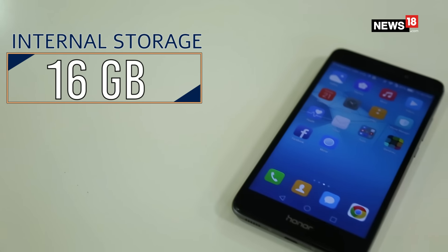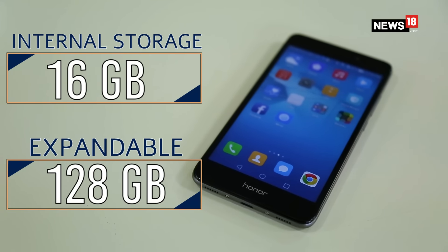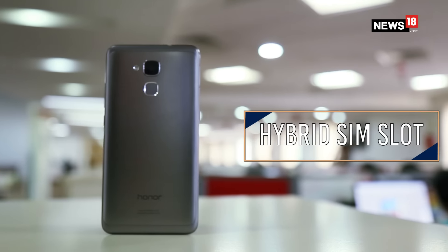Compared to rival devices like the Asus Zenfone Max or the Xiaomi Redmi Note 3, this phone comes with 16GB internal storage and lets you expand it up to 128GB. One of the disappointments is that it comes with a hybrid slot, which means you can either use a second SIM or insert a memory card.